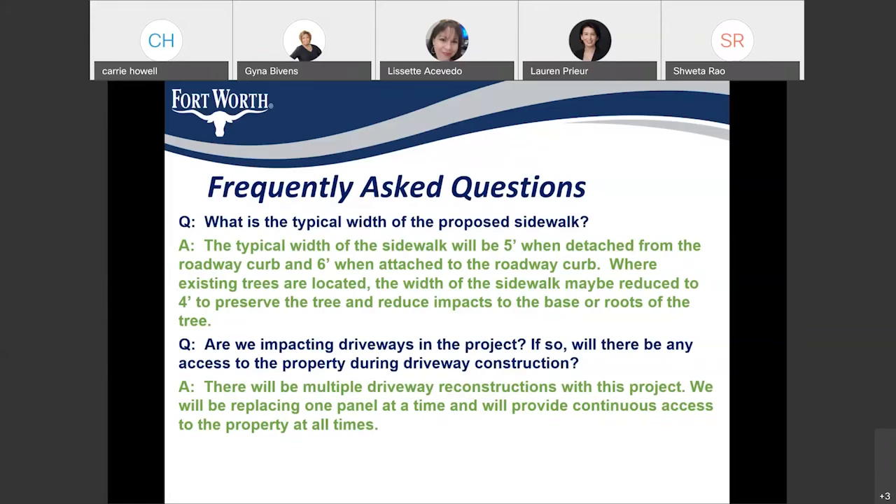Regarding driveways: yes, we are replacing a few driveways along this project to make them ADA compliant. The driveways need to meet cross-slope criteria to be walkable, so we would be replacing them to meet ADA criteria. During construction of those driveways, we would be providing continuous access to the property. Our contractor would be replacing one panel at a time so that residents maintain continuous access.